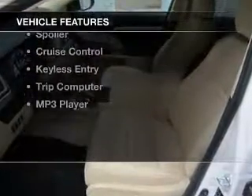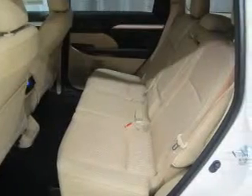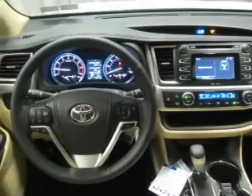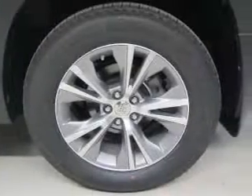The features include internet connectivity, Bluetooth connectivity, digital audio input, steering wheel controls, tilt and telescopic steering wheel, a spoiler, cruise control, keyless entry, a trip computer, and an MP3 player.